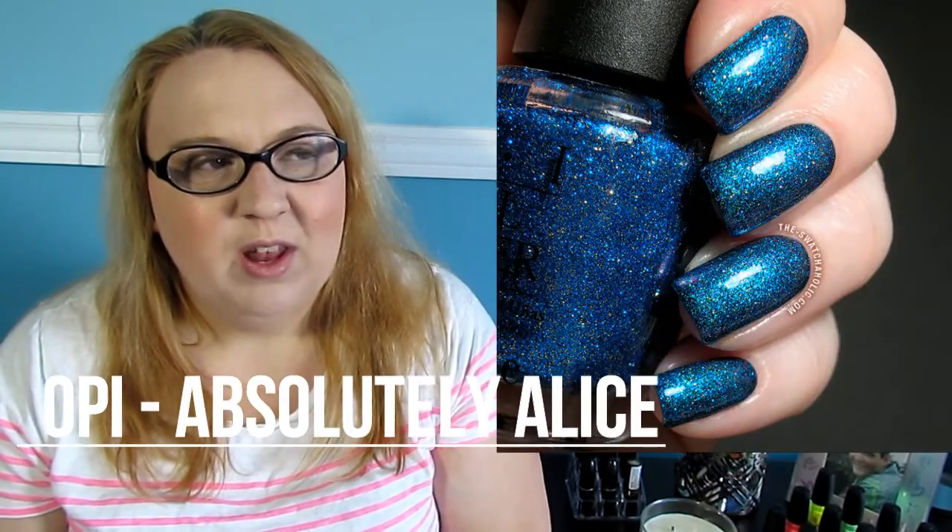The first one from OPI is Absolutely Alice. It's one of those polishes that everybody wants who doesn't have it. It's a blue glitter that came out in the first Alice in Wonderland collection — absolutely stunning. I don't love glitter very much, but I really do want this polish because of how stunning it looks in pictures. I just hope that if I do get it and put it on my nails, I'm not disappointed after having my eye on it for so long.